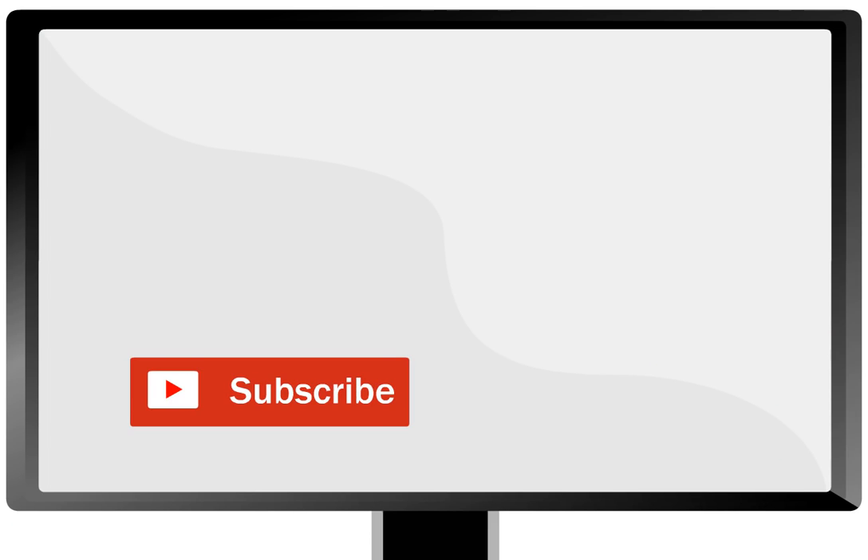If you like this video, share it with your friends. Become Bisbo's friend by subscribing for free to Bisbo's YouTube channel. Come, let's discover the world together!